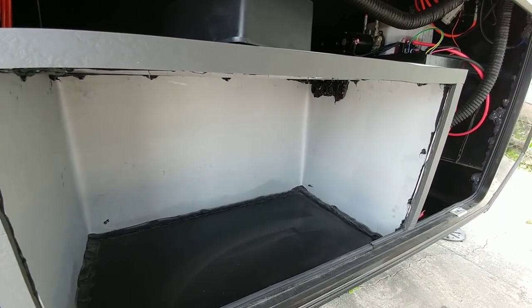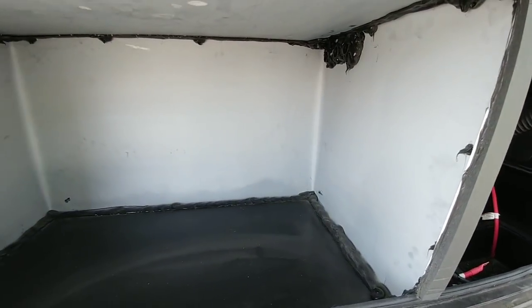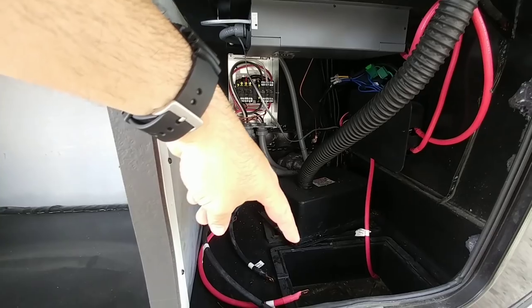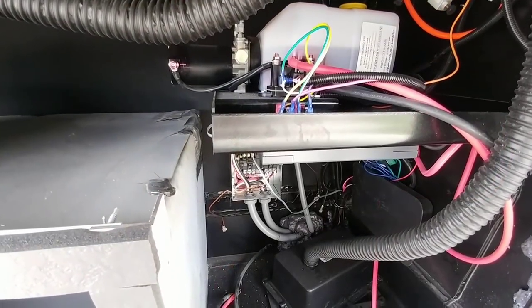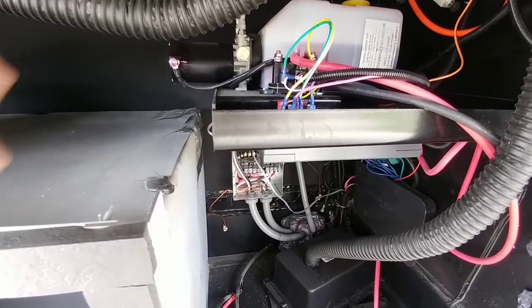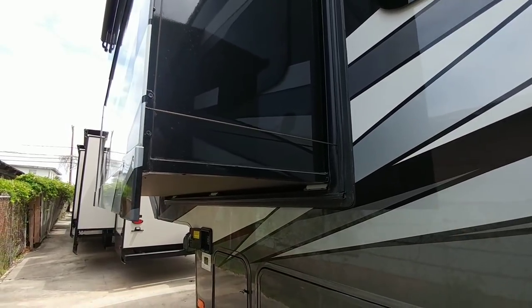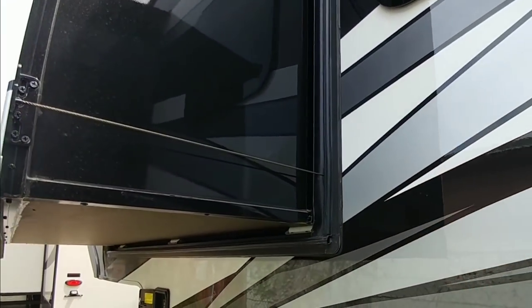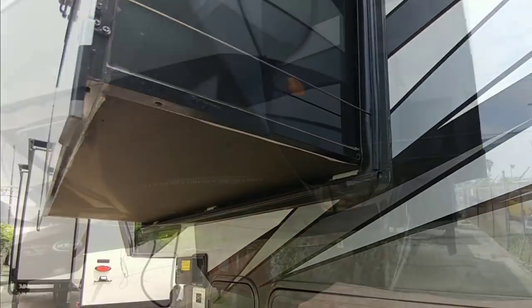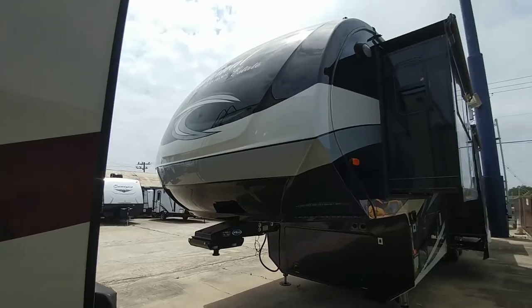This unit doesn't have a pre-installed generator but is set up for one, with a generator box, dual battery compartments, and all cable and wiring in place. The leveling system is hydraulic — you can see the hydraulic fluid here. Another nice feature of the Cardinal with full body paint is that they actually paint the sides of the slides as well. There's also nice LED lighting on the front cap, which has a beautiful design.